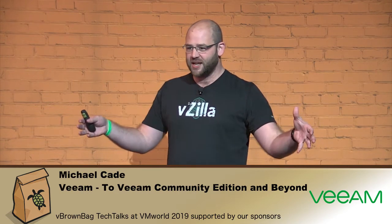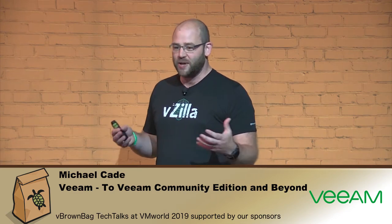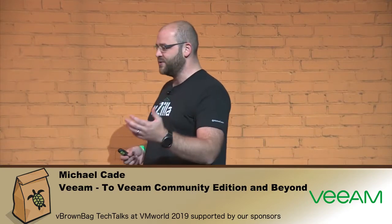Hi guys, I'm Michael Cade, a senior global technologist at Veeam Software. I sit in the product strategy team, so I get to speak to our product management and product marketing guys, but most of all the IT community. I wanted to take this session to share some of the free stuff that we've been doing at Veeam.